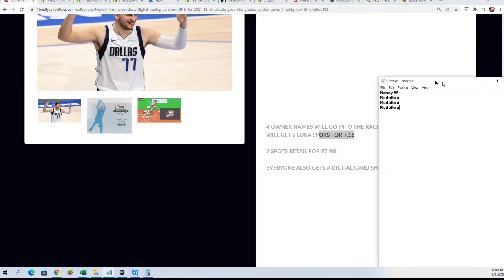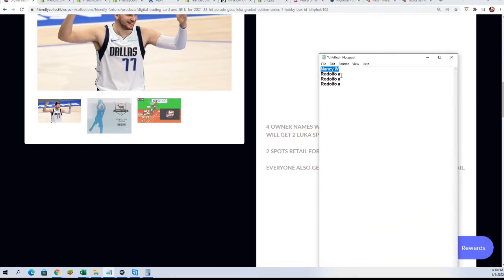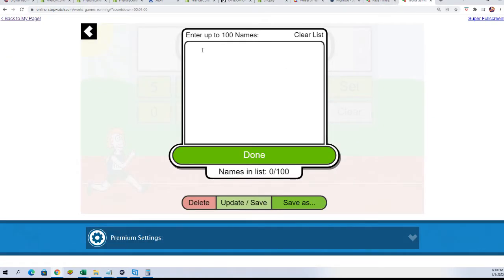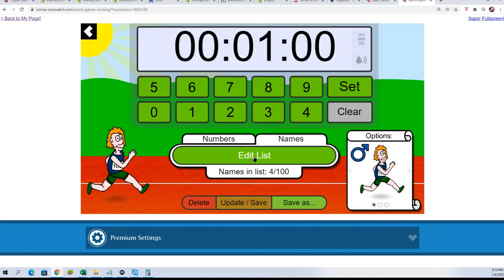Good luck to Nancy and Rudy. Rudy got three entries, so a big advantage here for Rudy in our very first race here today. It is a one-minute race, and here we go.